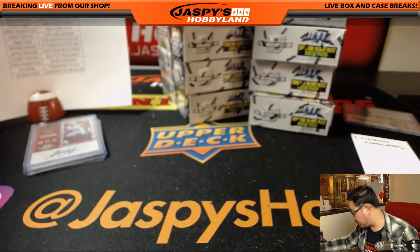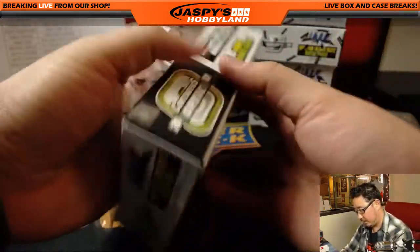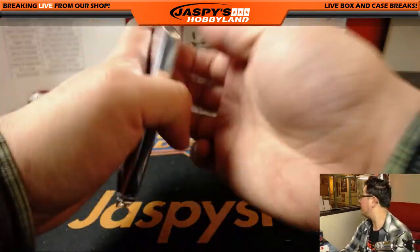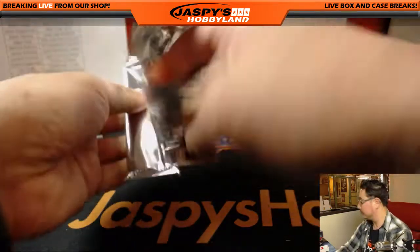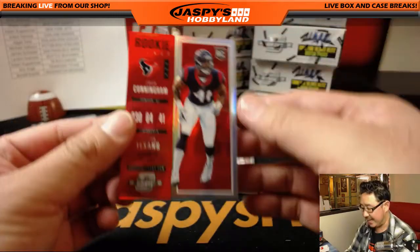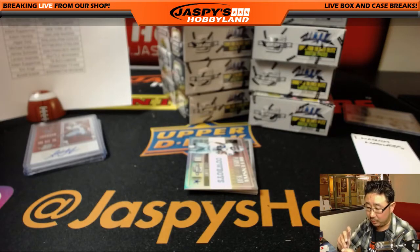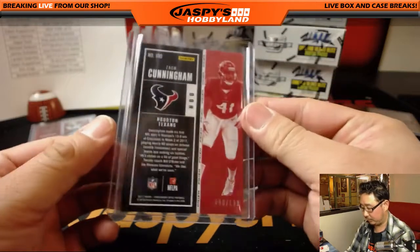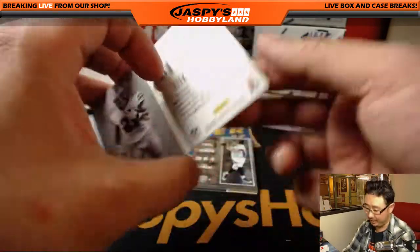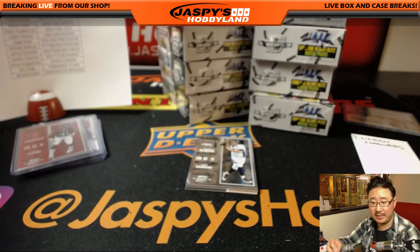We'll set the base cards aside. Next box. Zach Cunningham rookie ticket for the Texans — that'll be for Will Bartle out of $1.99. We've got defensive — sorry, offensive — player of the year. This is Ezekiel Elliott, $99 out of 99 for the Cowboys. James Scheissler with the Cowboys.